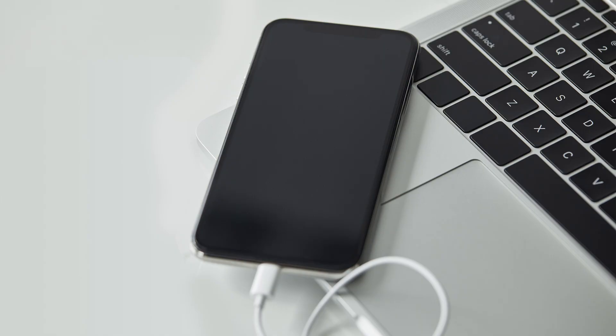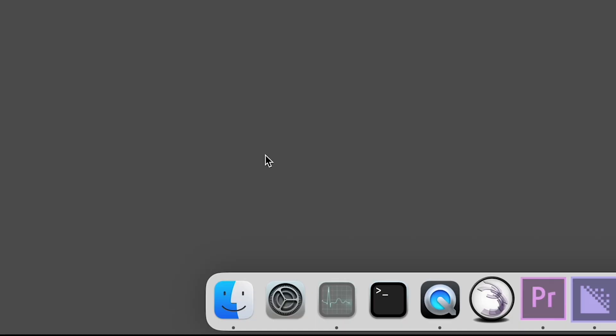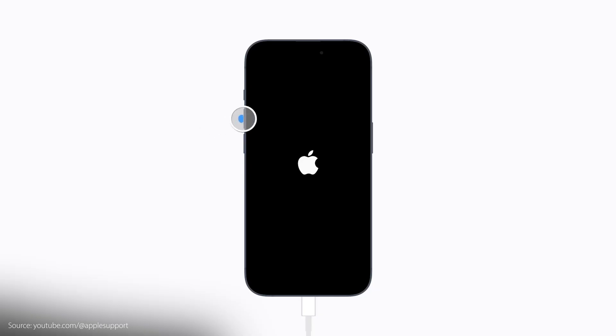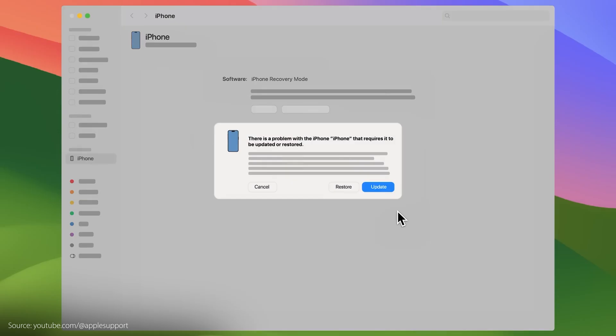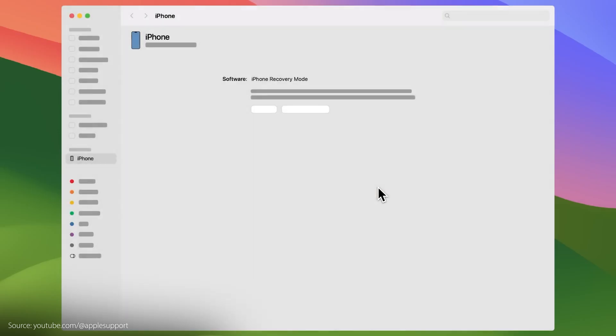Still no joy? Time to look at updating — hard but not impossible to do while the touchscreen isn't working. Connect your iPhone to your computer via USB cable. If you're using Windows, open the Apple Devices app or iTunes if that isn't available. Or if you're using a Mac, open the Finder. Do the force restart sequence on your iPhone, holding the side button until you see the connect to computer screen, then locate your iPhone on your computer. When you see the option to update or restore, choose update and wait for the download to complete.